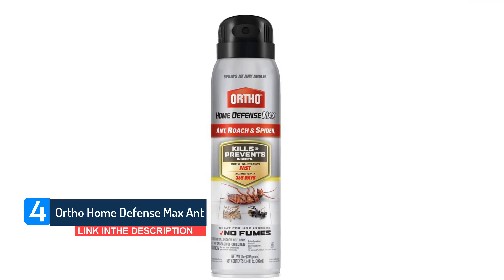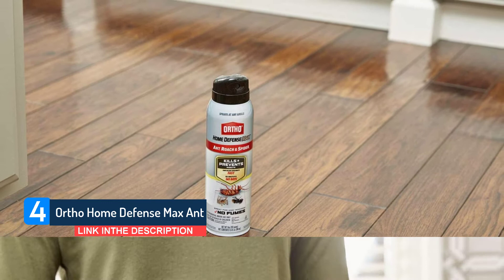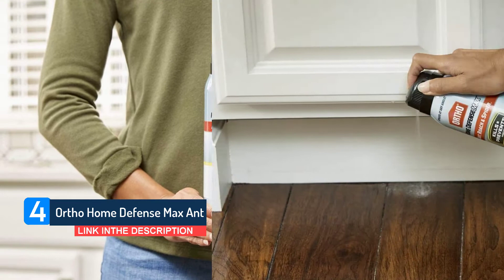The sprayer works when used at any angle, even upside down, so you can reach into the cracks, crevices, and corners where insects hide. Ortho Home Defense Max Ant, Roach, and Spider spray kills ants, cockroaches, beetles, and spiders.